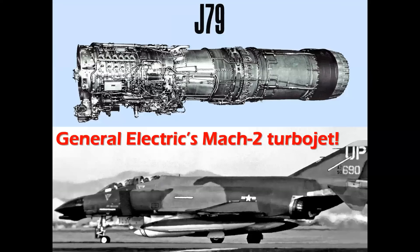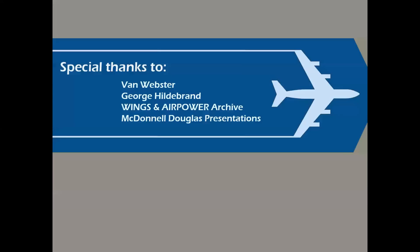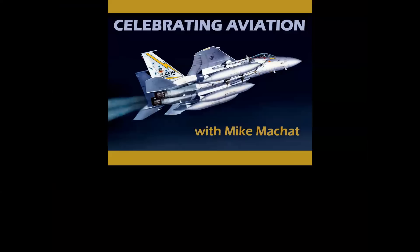The J-79 — General Electric's Mach 2 turbojet — a significant power plant. And there you have it: a look at an amazing time in American and world aviation history and how General Electric contributed to the advancement of commercial and military aviation. Special thanks to the great people and institutions that make these presentations possible. Thank you for celebrating aviation with Mike Michette. Hope you enjoyed this episode, and if you haven't subscribed, we'd love having you on board. Until next time, take care.